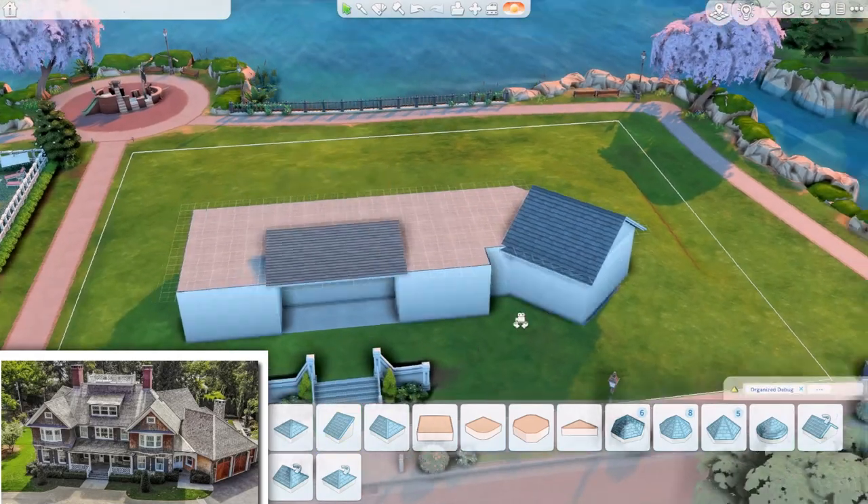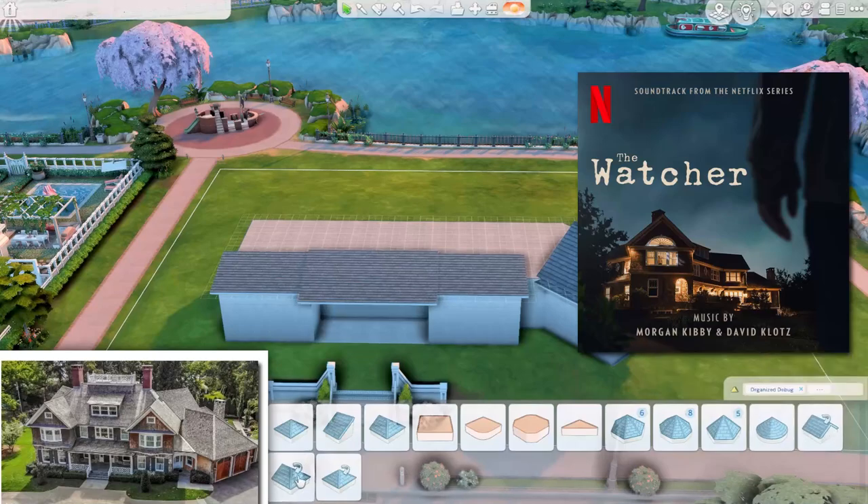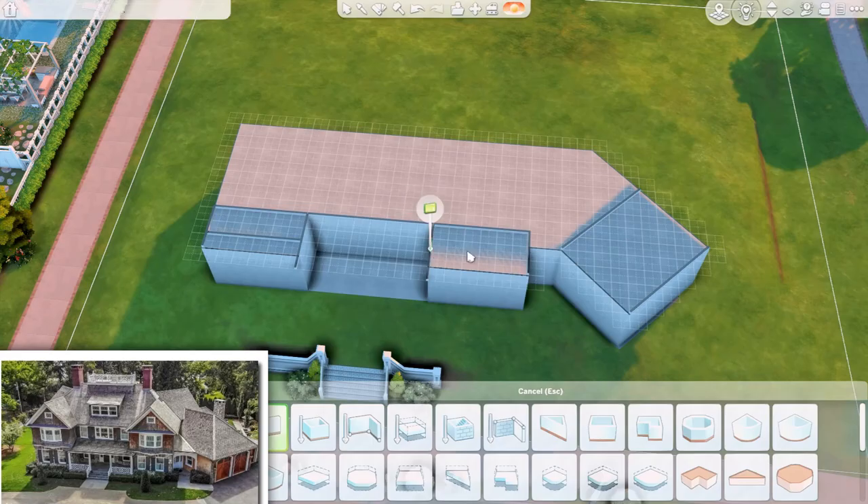We are building today The Watcher's house. If you know the show, you know this is a real case from real life — this actually happened.